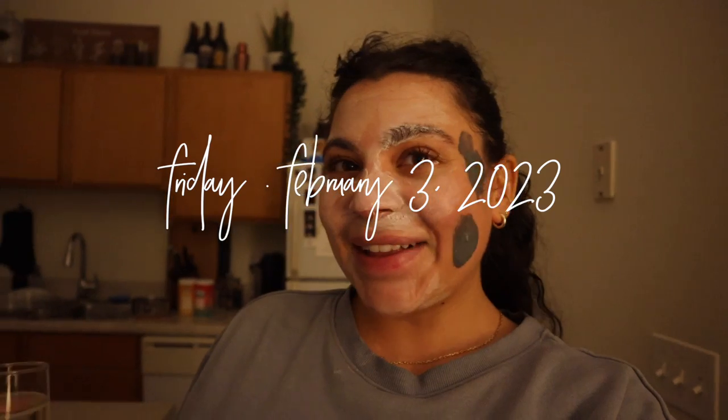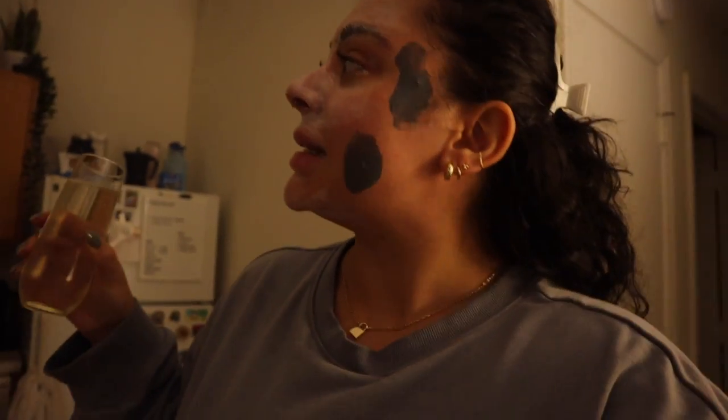Cheers, hello, welcome back to another vlog. I look insane right now but that's alright, keeping it real. It's Friday evening, it's currently 6:47. I worked earlier today and now I have the whole weekend off. I'm just looking forward to spending some alone time.